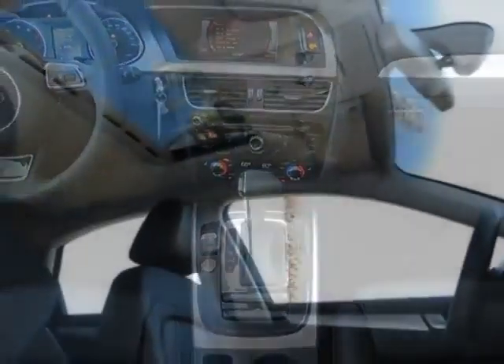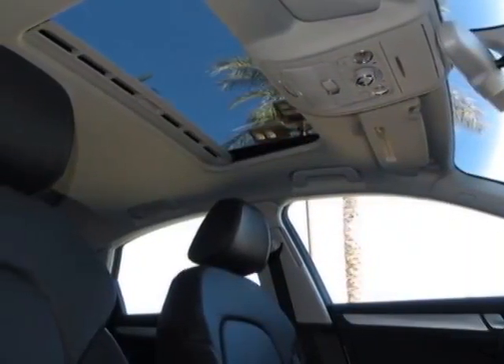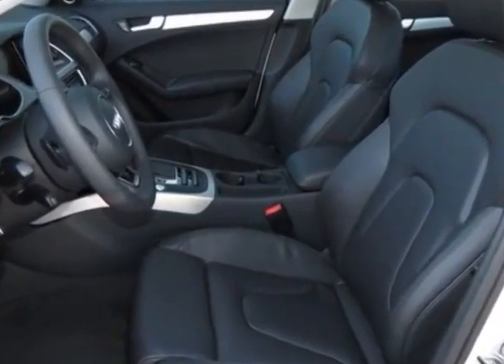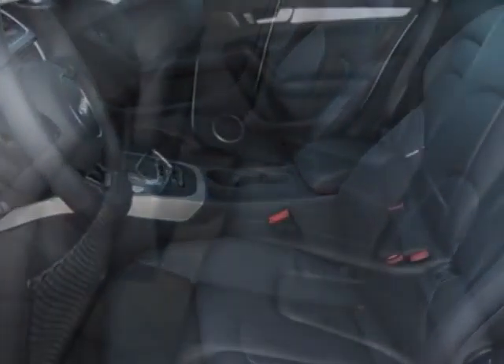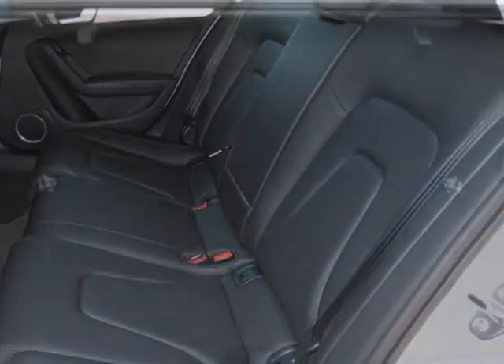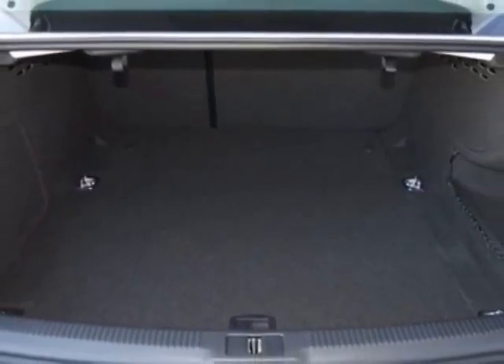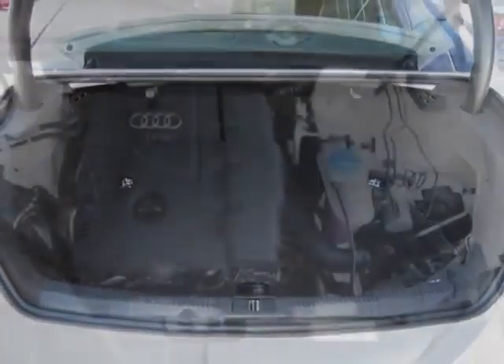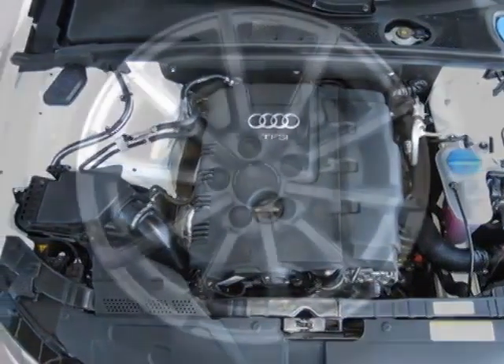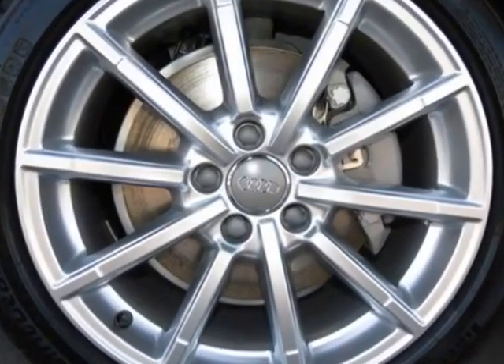This A4 boasts a 2.0 liter engine and has a CVT transmission. Additional options for this vehicle include the without front license plate holder, Audi Side Assist, Bang & Olufsen Sound System, Cargo Net, Black Leather Seating Surfaces, Ibis Lite, Audi Guard Wheel Lock Kit, Premium Plus Package, and the Sport Package.